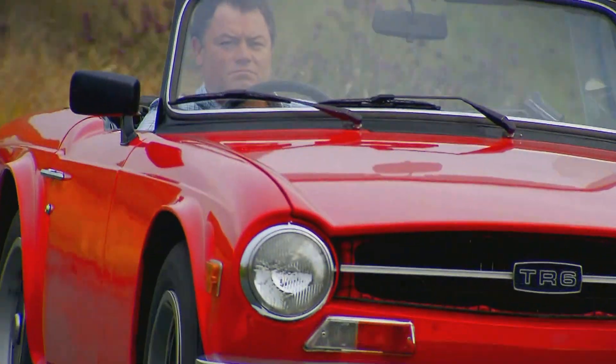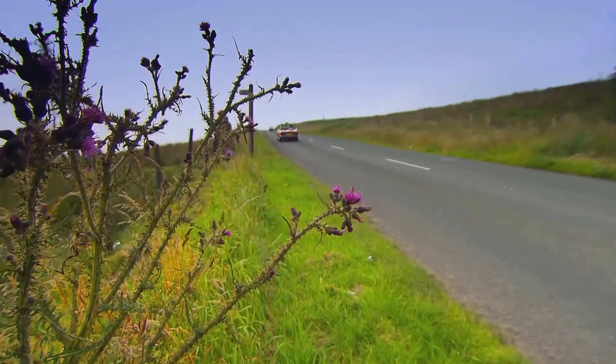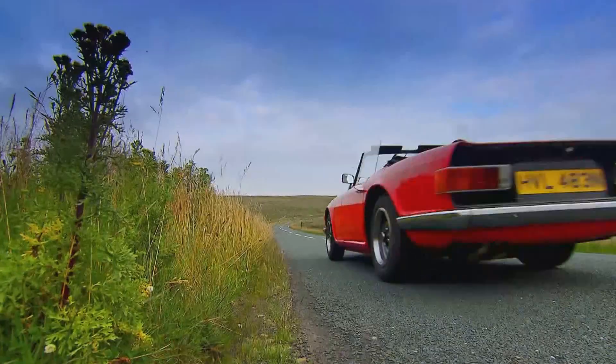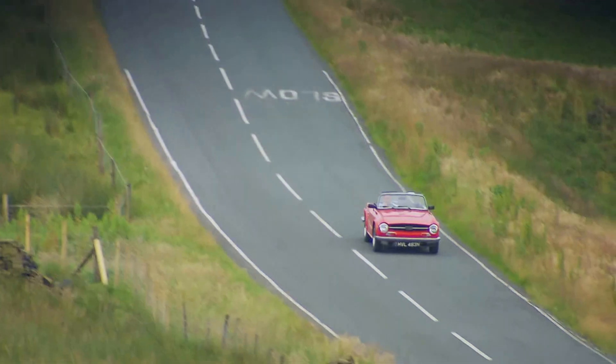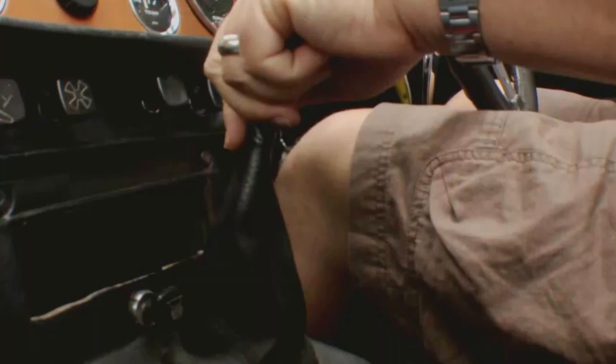Originally, this car would have had about 150bhp, but those bureaucrats out in Europe told Triumph they had to detune the engine to meet regulations, so it went down to 123bhp. Even so, it could still get from 0 to 60 in just over 8 seconds, and this one — well, it feels like it could do it today.